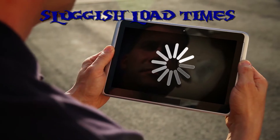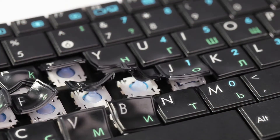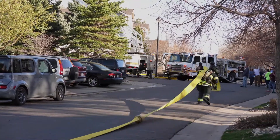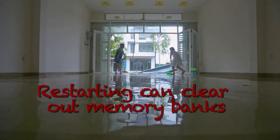We're talking sluggish load times, freezing, and lagging. Overheating is also another red flag, and too much heat can be dangerous for the health of your device. If your phone's a little hot, first try restarting it. This can clear out its memory banks and hopefully give things a fresh start.